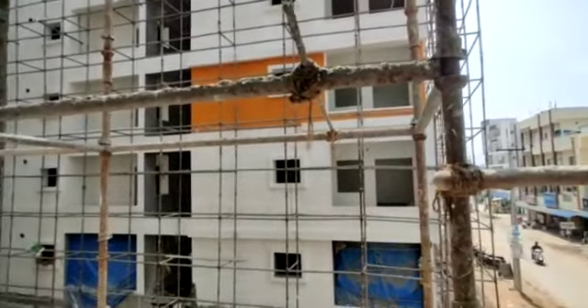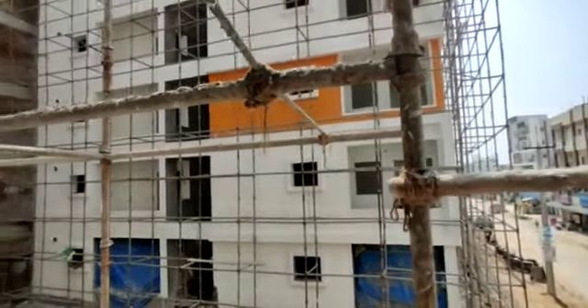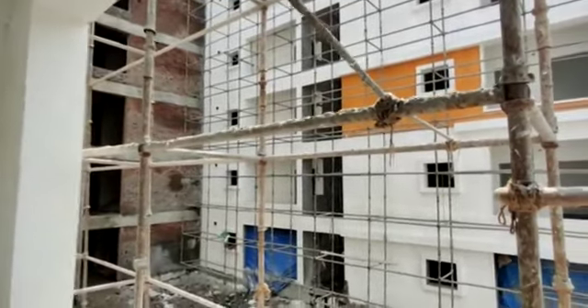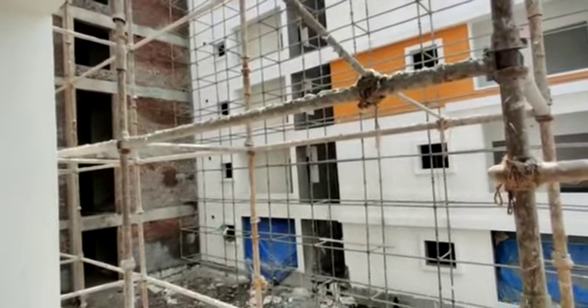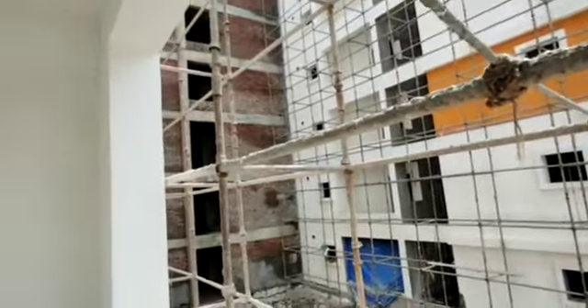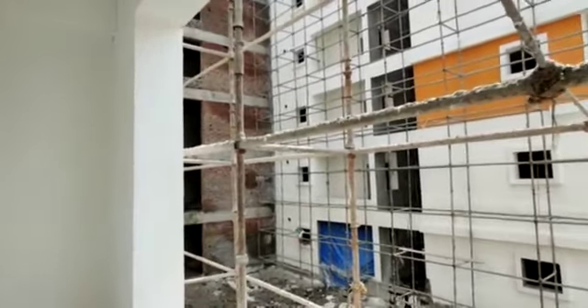Amenities include a Children's Play Area, Multi-Purpose Hall, Power Backup, CCTV, and a Park. The price is ₹5,350 per sq ft. For better cost and offers, contact Momal. Thank you.